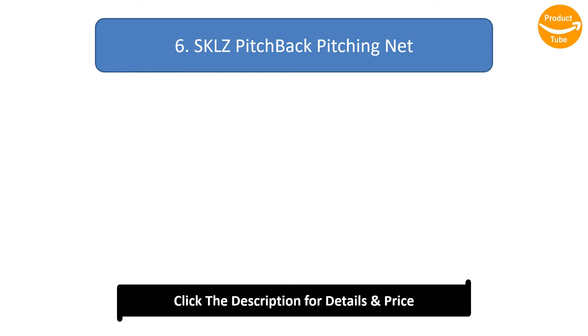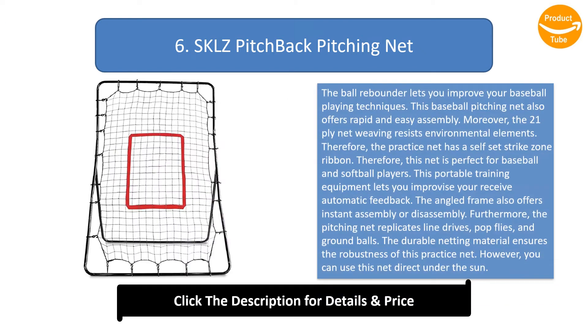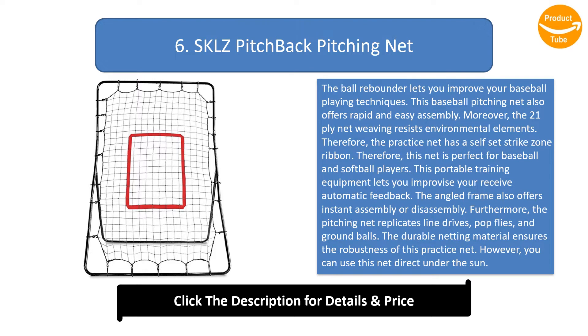Number 6: SKLZ Pitch Back Pitching Net. The ball rebounder lets you improve your baseball playing techniques. This baseball pitching net offers rapid and easy assembly. The 21-ply net weaving resists environmental elements, and the practice net has a self-set strike zone ribbon, making it perfect for baseball and softball players.